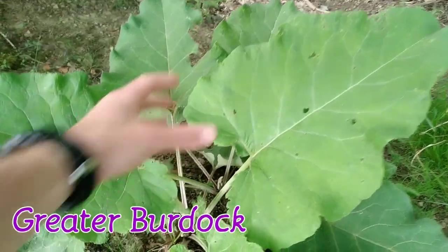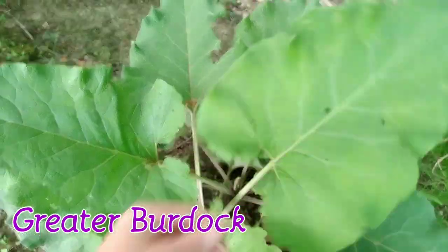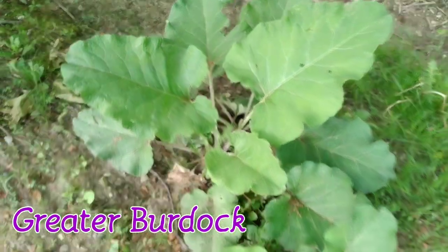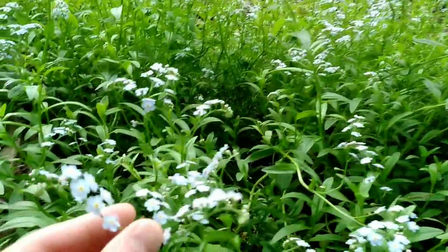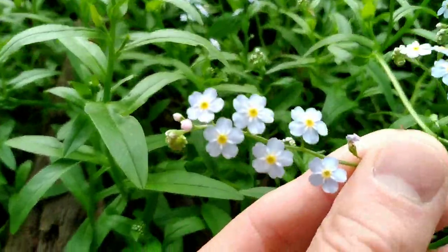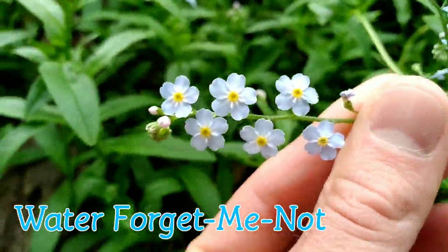Look at the gigantic leaves on this burdock wildflower — the plant from which Velcro was designed. Here's a common wildflower that you'll start seeing in early summer in very wet areas: Forget-me-not.